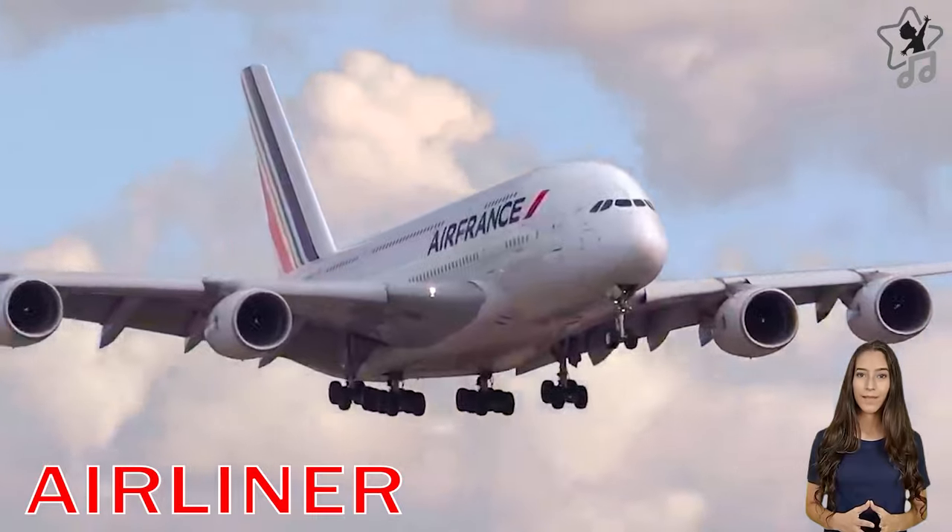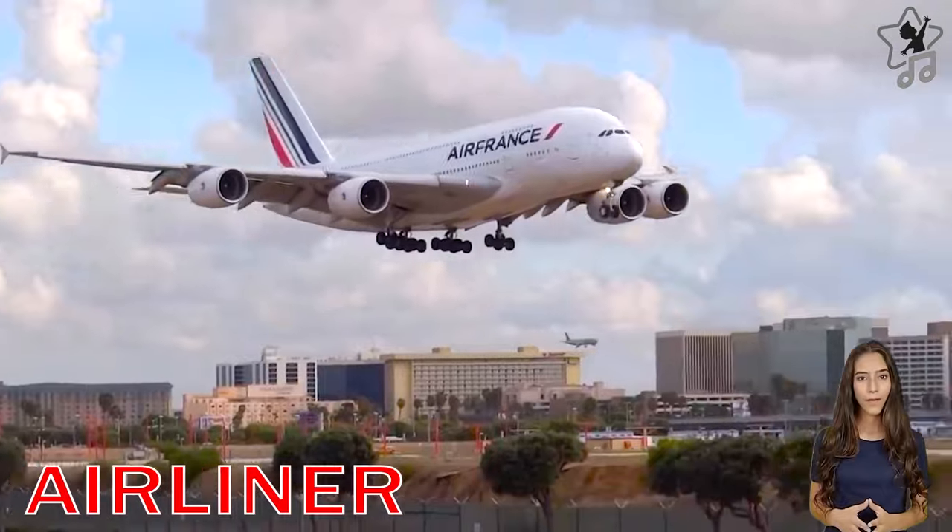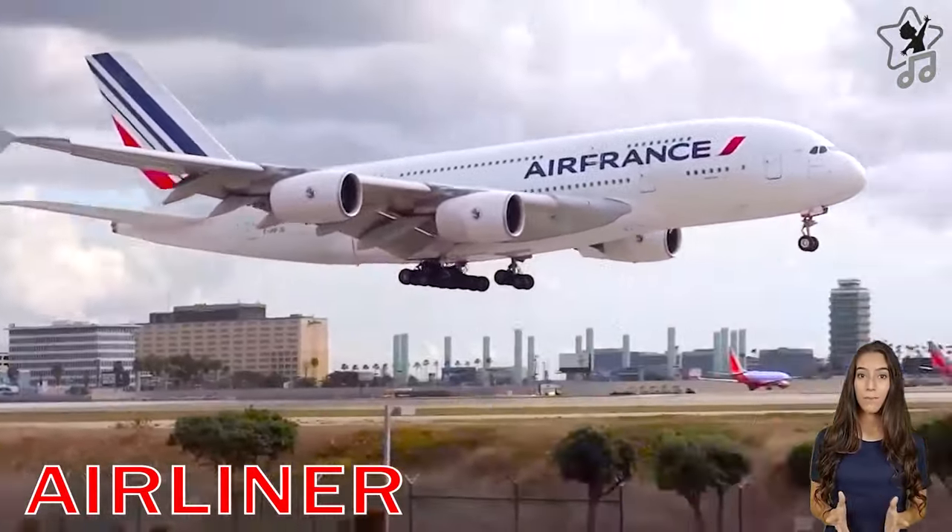A passenger aircraft is a type of aircraft used to transport passengers and goods by air. Such aircraft are often operated by airline companies.